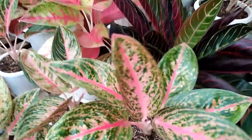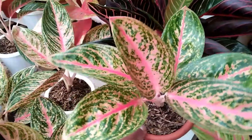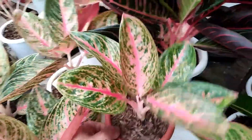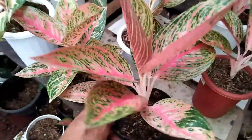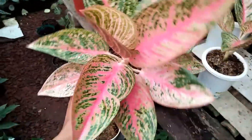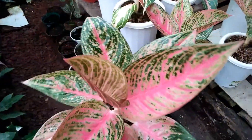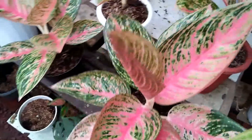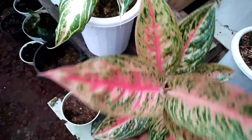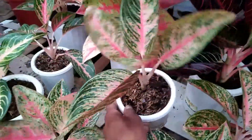Kita pindah sebelahnya, ini ada Aglaonema Widuri. Untuk Aglaonema Widuri ini saya kasih harga Rp475.000. Kita pindah sebelahnya, ini ada Aglaonema Red Legacy, sudah besar. Daunnya cenderung mengembang. Ini di harga Rp27.000, stok ada 2. Untuk Red Legacy ini ada satu stok ya, harga Rp250.000.